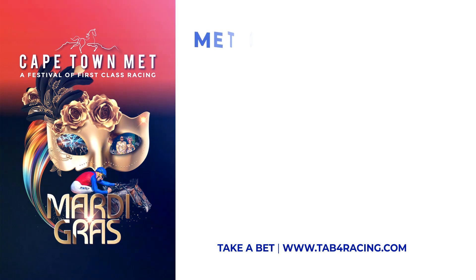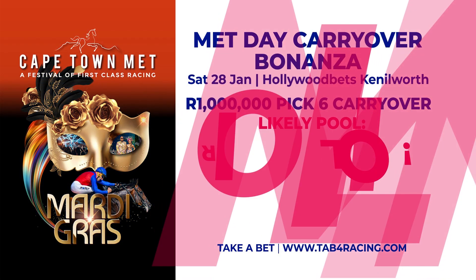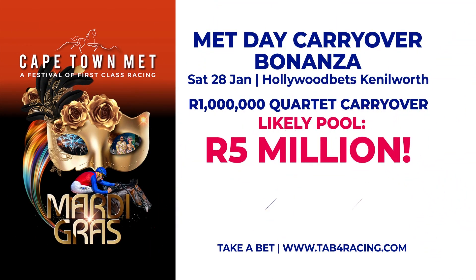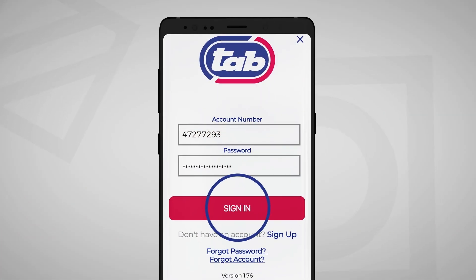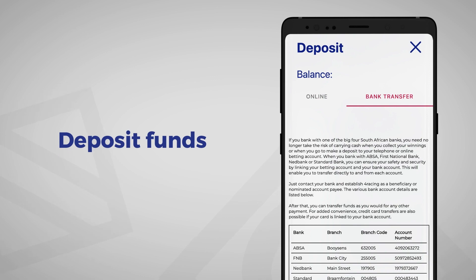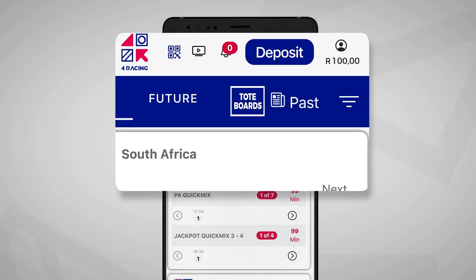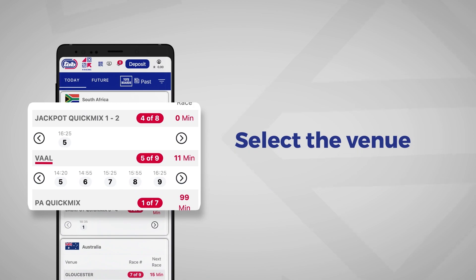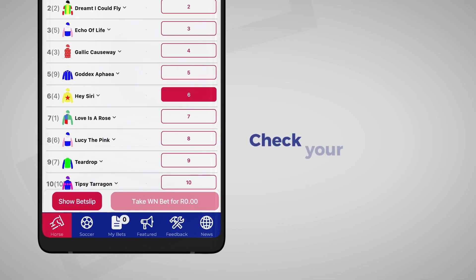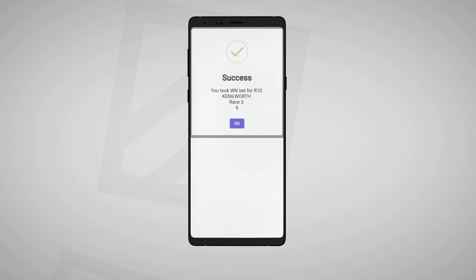Even bigger news is that the likely Pick 6 pool on the day will be 10 million rand, and the Quartet pool on the big race, 5 million rand, with betting on TAB opening on Friday the 27th. So there's lots of opportunities for us all to get involved. I'd suggest you top up your TAB 4 Racing online account to have the tote at your fingertips, because on big days those queues can get very long. Next week I will of course also go through the entire betting menu available on TAB 4 Racing.